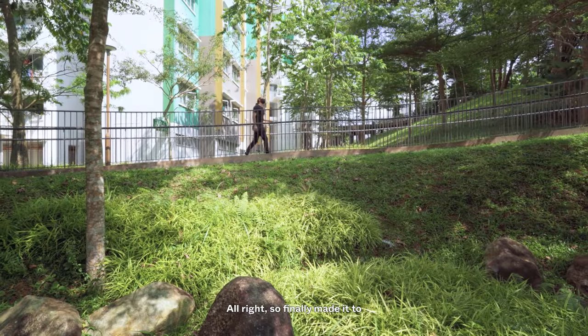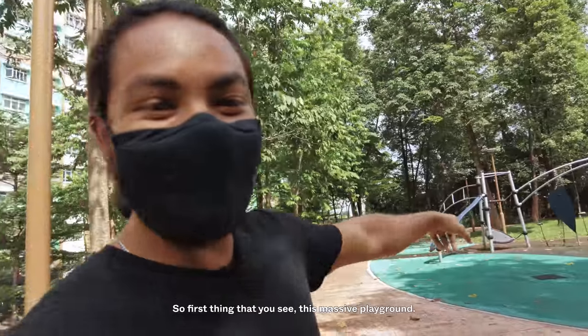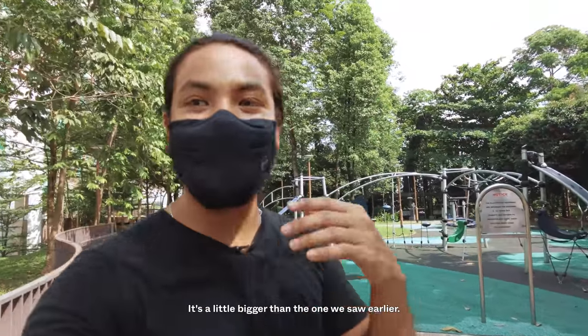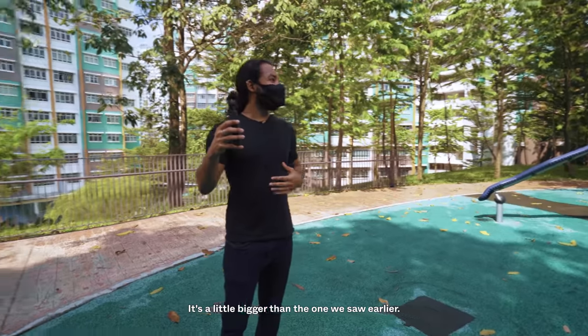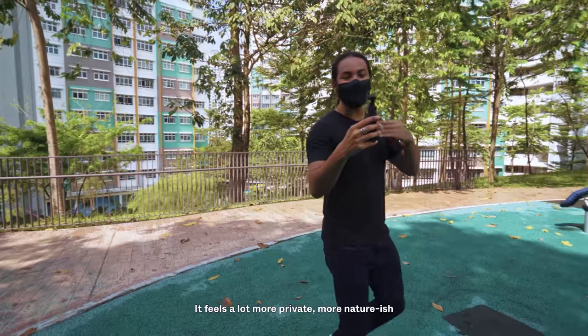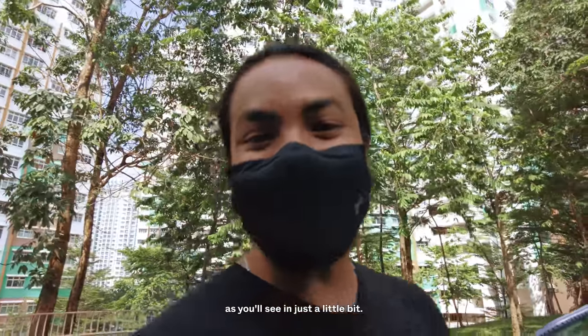We've finally made it to the top of the hill on a really really hot day. The first thing you see is this massive playground — a lot bigger than the one we saw earlier. The feel coming in here is very secluded; it feels a lot more private and nature-ish.